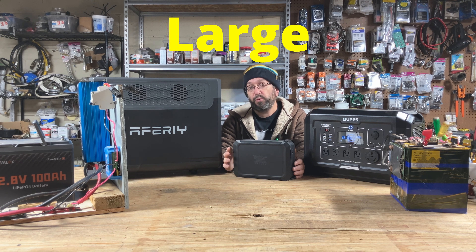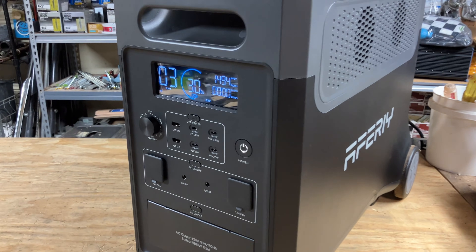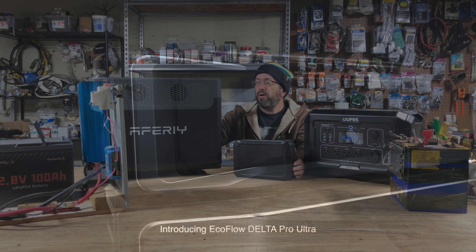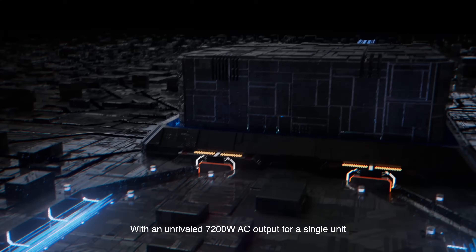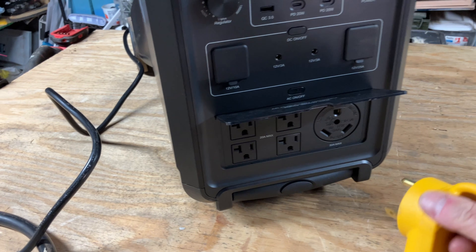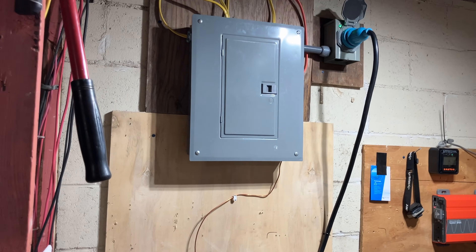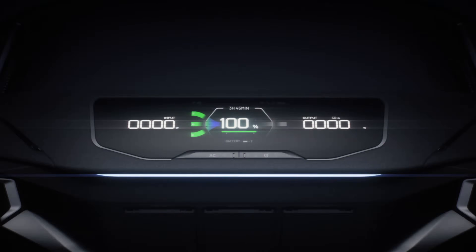Next up is the large and extra large — what I call essential home backup and whole home backup. Essential home backup can do 3,600 to 5,000 watts of power, with internal storage of 4,000 watt-hours or more, expandable to 10,000 or even 15,000 watt-hours. The whole home models go even further — 6,000 to 12,000 watts or more. Essential home backup units have a 30-amp, 120-volt receptacle for a critical loads panel, while the extra large whole home units have 240-volt output to run your entire house.